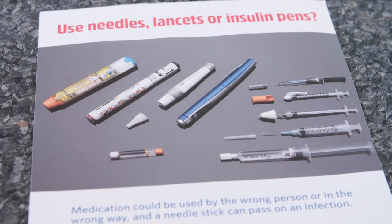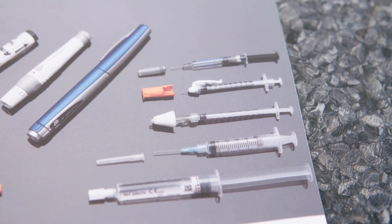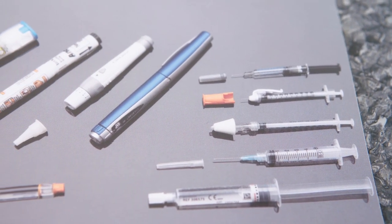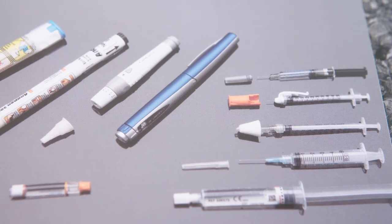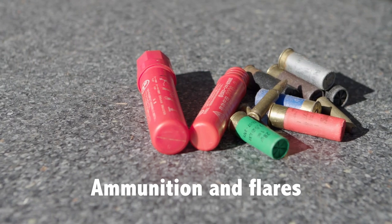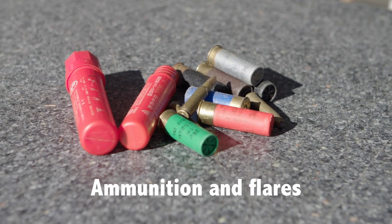There are some items that have the potential to harm someone or cause damage. These items cannot go in the wheelie bins or be dropped off at an EcoDot recycling centre, as they require a specialised waste handling company to safely dispose of them. These companies are listed in your local directory.